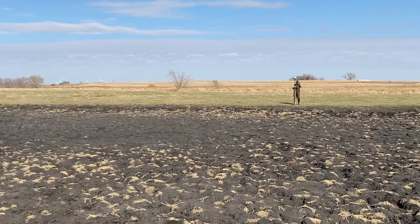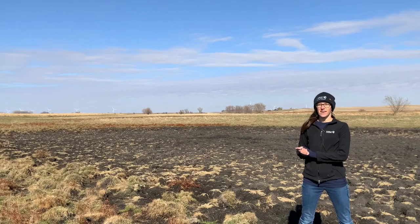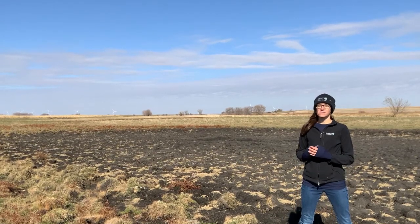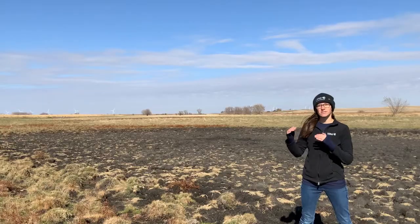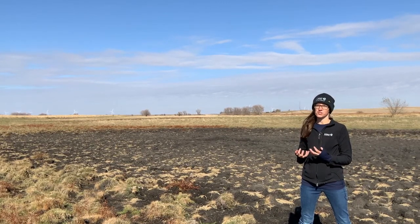Here we're at an unrestored oxbow, one that really does need restoration. It's not holding water or providing the benefits that it really could be providing. So once we find a potential oxbow with an interested landowner and we've discussed the goals that that landowner has for that land, we'll want to go out to the site to visit it. We want to see that restoration is feasible, that it would be beneficial, and then it would help us prioritize which site would be the most beneficial to restore.